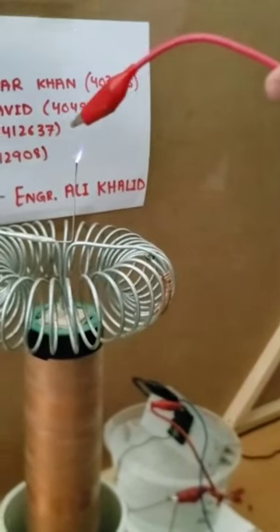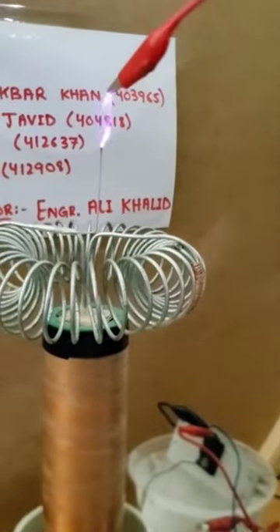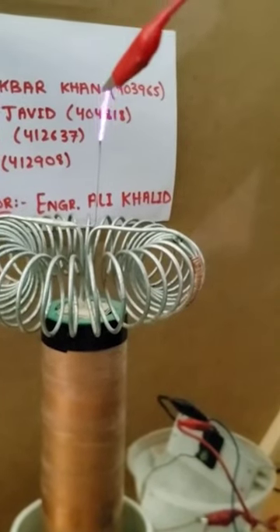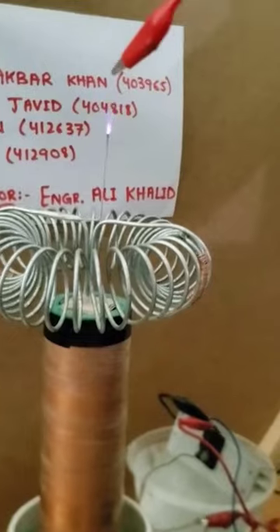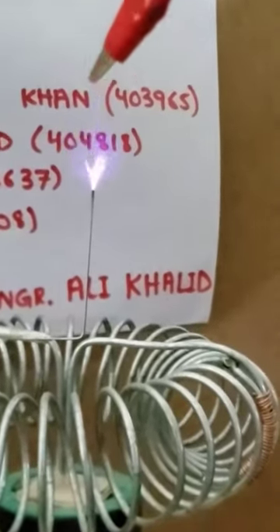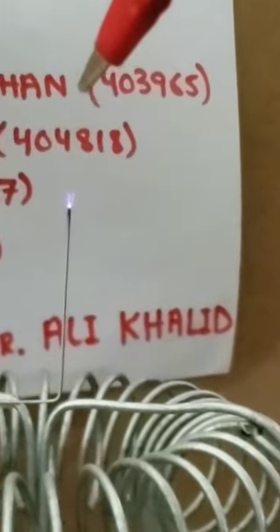And now finally the best part of our Tesla coil — the spark generation. The pointy surfaces on the Tesla coil are used to generate sparks. In this case, our Tesla coil produced 1.5 inches of amazing sparks, seen clearly in the video. Thank you.